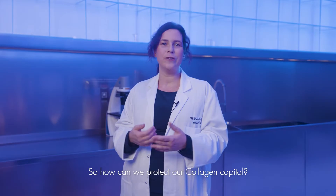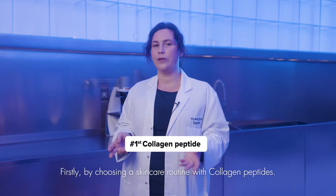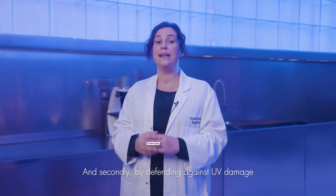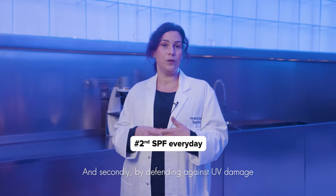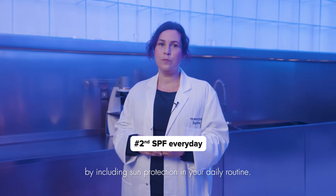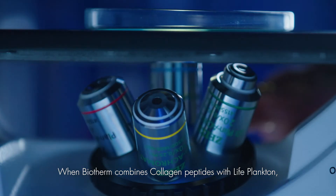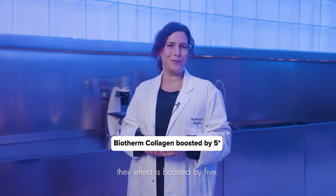So, how can we protect our collagen capital? Firstly, by choosing a skincare routine with collagen peptides. And secondly, by defending against UV damage by including sun protection in your daily routine. When Biotherm combines collagen peptides with live plankton, their effect is boosted by 5.